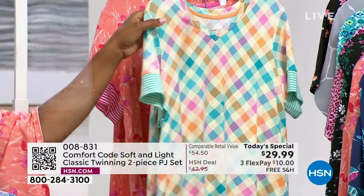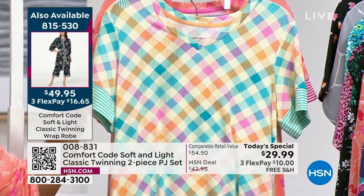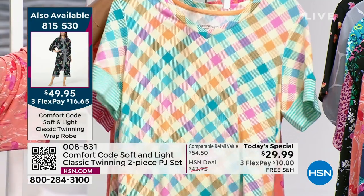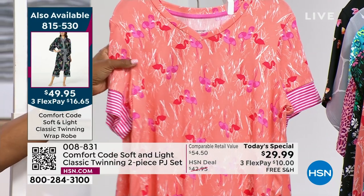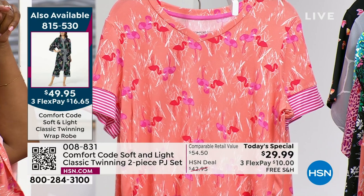The lilac damask features lilac and shades of aqua and seafoam green — just a really great look. This one is the multi bias gingham. A lot of times we'll see gingham in blue and white, red and white, yellow and white, pink and white. This is just beautiful, soft, more pastel colors for gingham. And the one I'm wearing is the coral flamingo, which also has a matching robe. The item number for the robe is 815-530.